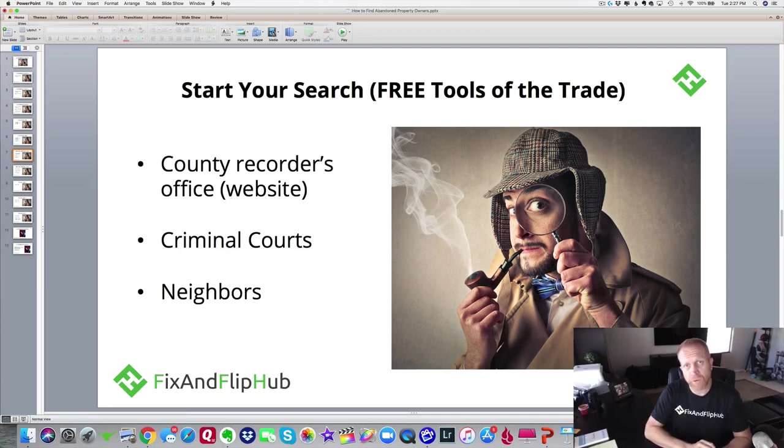Here are some free tools of the trade. First, go to the county recorder's office or their website, type in the name of the property owner, and start looking at recorded documents in that owner's name. A lot of times those recorded documents will have addresses of places they may work or currently live. You'll likely find a recorded document with the mortgage or loan for that property — that'll have an address, but it's probably the property address, so that's a dead end. You're looking for other addresses to try to find that property owner.